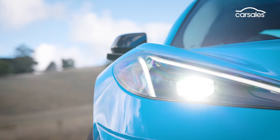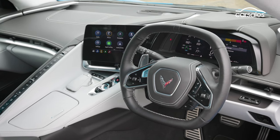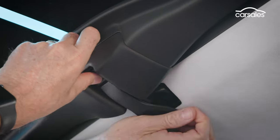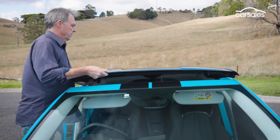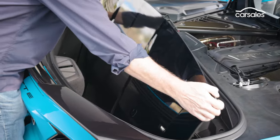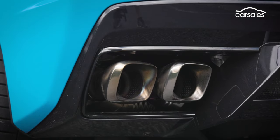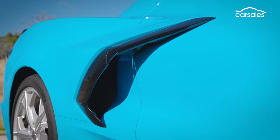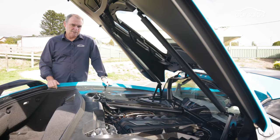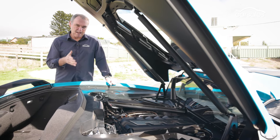Around its nose, the new Corvette hints at its predecessors, while the cab-forward cockpit is meant to remind us of a jet fighter. Check out the removable roof piece — it's a Corvette Coupe signature. At the back, there are quad exhaust tips, and everywhere you look, air inlets and vents. Under this laminated glass canopy is the heart of the beast.